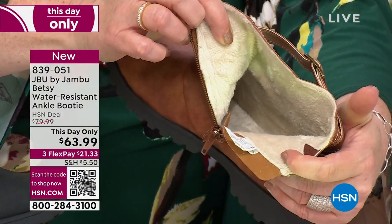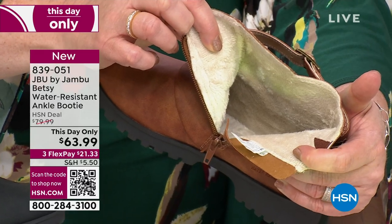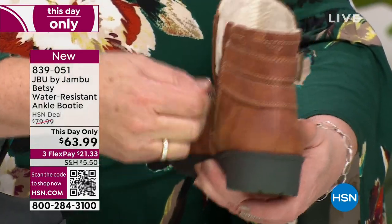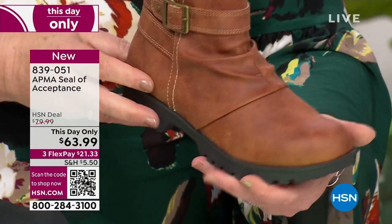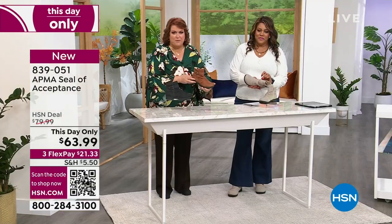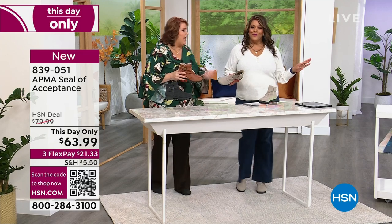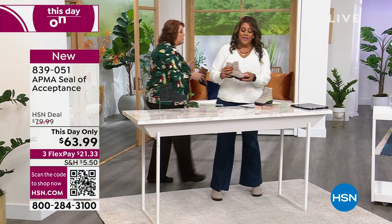I want you to see the inside of this boot because if your dogs are barking, you want to put your feet inside. You want to say, ooh, ah. This is almost like a slipper on the inside. Cozy like a slipper, like a house slipper. And these are water resistant. So if you don't mind, I'm going to take a walk right over here. And we're going to talk about rain, we're going to talk about sleet, we're going to talk about snow.